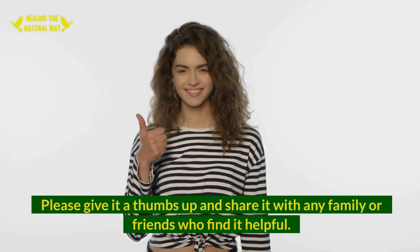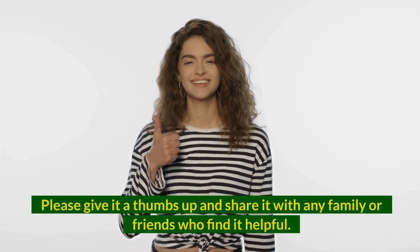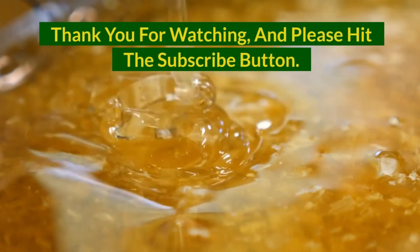Please give it a thumbs up and share it with any family or friends who find it helpful. Thank you for watching, and please hit the subscribe button.